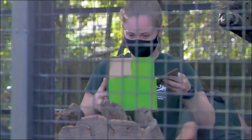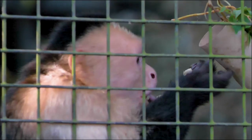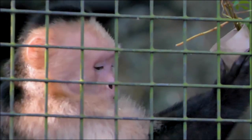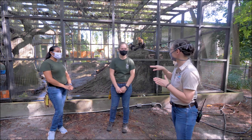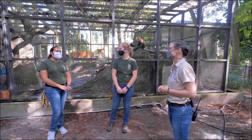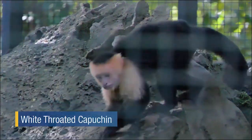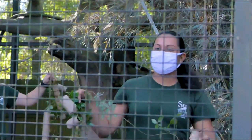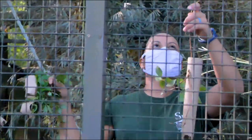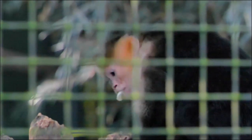We put their diet scattered throughout the enclosure to allow them to forage for it, to mimic those natural behaviors they have in the wild, since they spend a lot of their day looking for food and foraging. What you're seeing in the enclosure is enrichment — we put enrichment every day so that they can stay physically active and mentally stimulated. Today we have some cardboard boxes and paper tubes hung with vines, with diet items placed inside so they can forage and think about how to get their food.